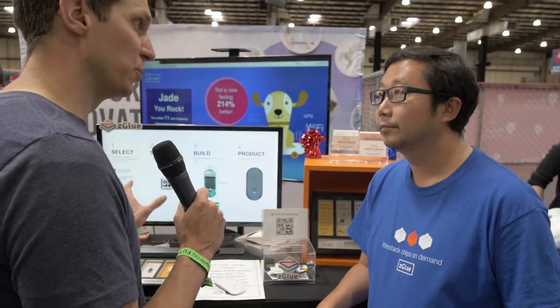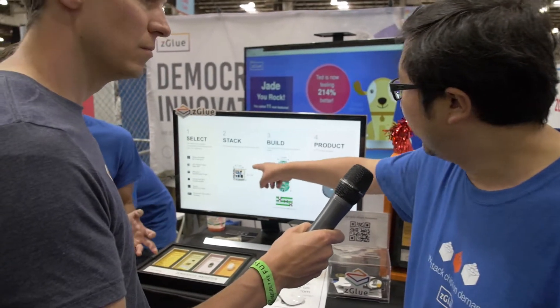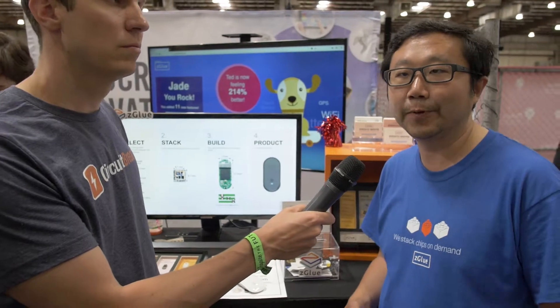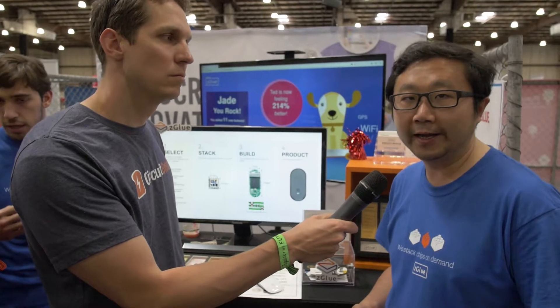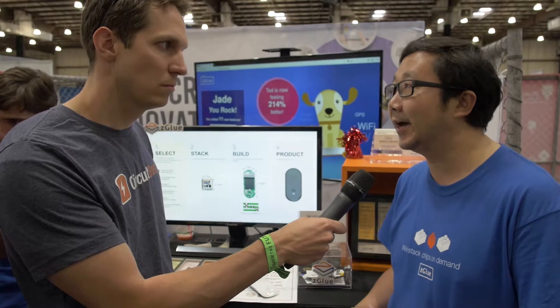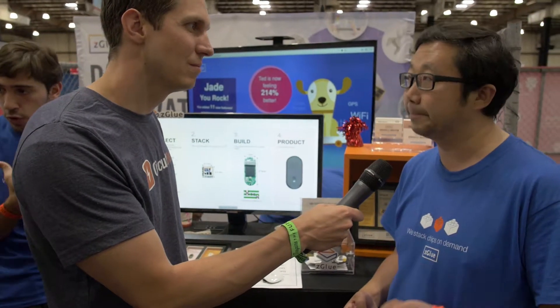Do you have any special technology that makes you unique in being able to do this? There are three vectors of our technology portfolio. The most important piece is what we call Smart Fabric — it's a programmable active silicon interposer. Think of it as a Lego board that's really tiny and programmable. You have one board that works for multiple designs, which is fundamentally why you can have really fast time to market, because you don't have to actually manufacture it each time.